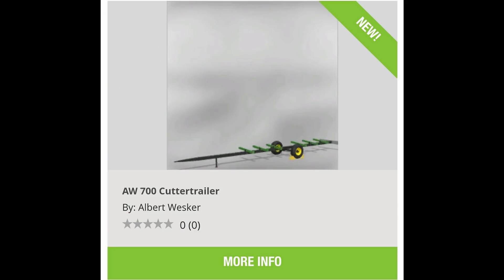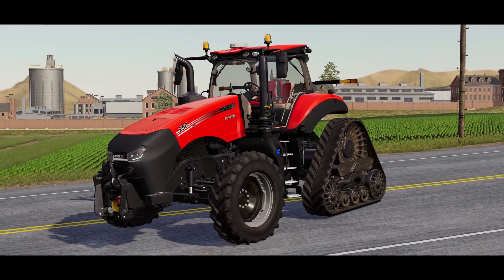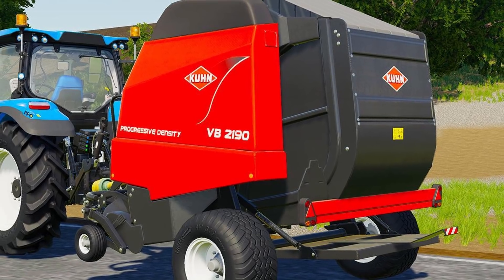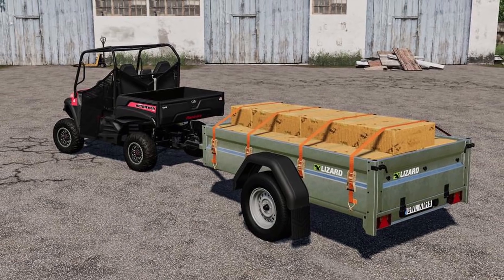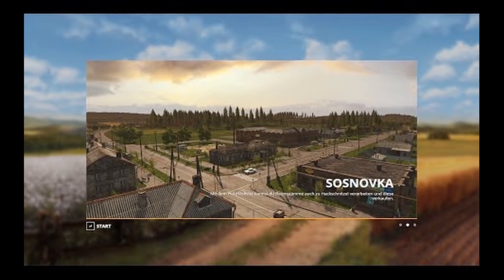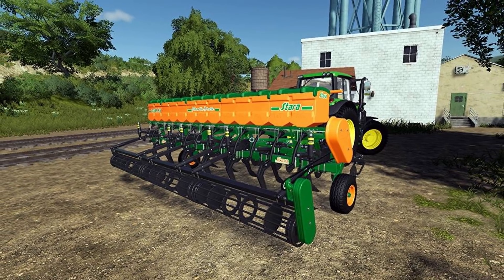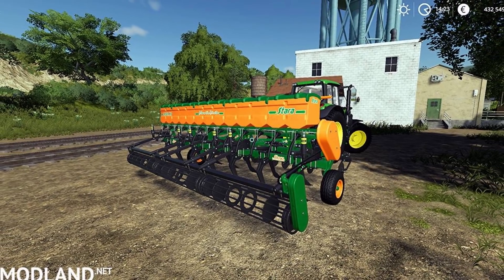On the console side in testing we have: the AW 700 cutter trailer which came out today, the Case I-Hafs Connect Magnum, Kun VB 2190 with attachment, Ursa Z 586, Lizard car trailer, RDC FS19 which came out today, Snovka, and last but not least the Star Laser CRDCR13. That is all the mods in testing.